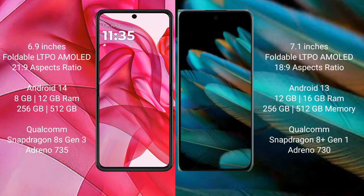Oppo Find N2 comes with 12GB or 16GB RAM and 256GB or 512GB internal storage, with a Snapdragon 8 Gen 1 processor and GPU Adreno 730.